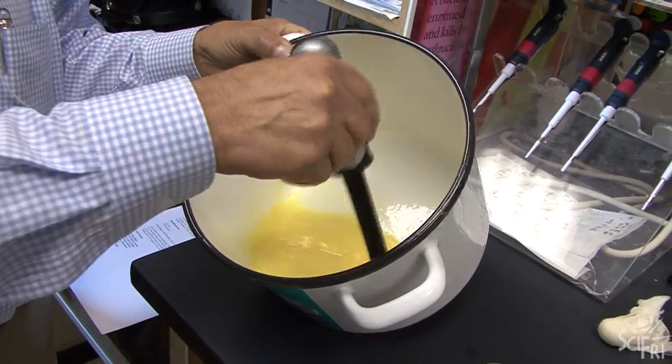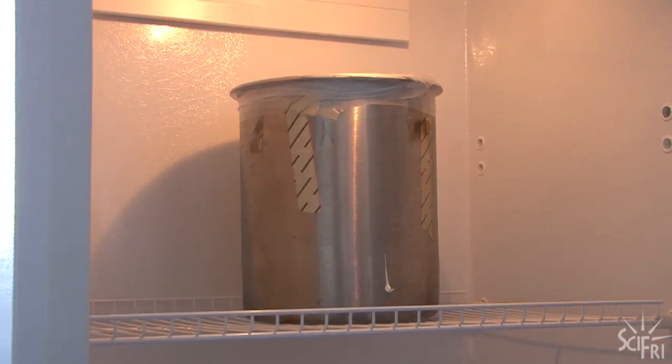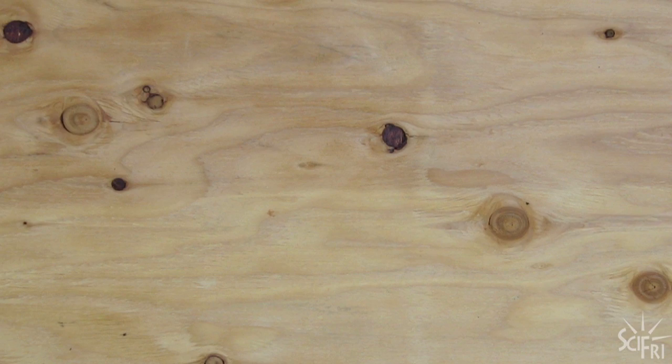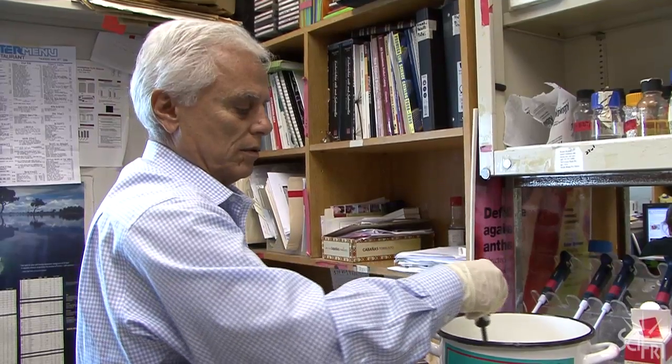That means raw eggs have sat in this pot, in this fridge, for six weeks — and then everyone drinks it. And to date, no one has gotten sick. Can science explain why?